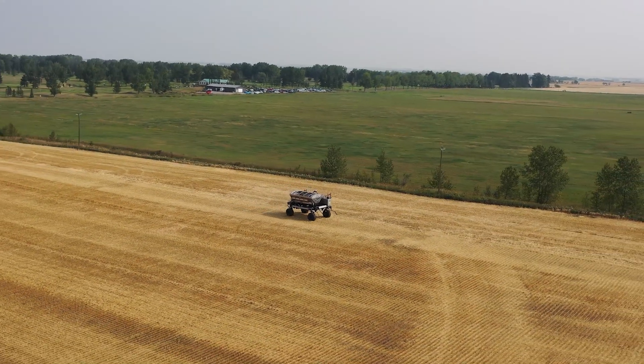We're testing on different fields, different regions within Alberta, and different crops. We've been working now with Olds College's smart farm for three years.